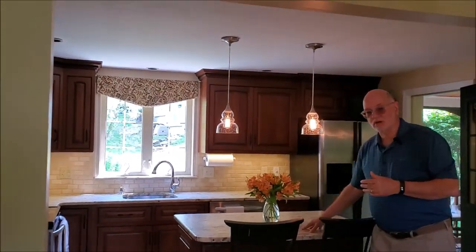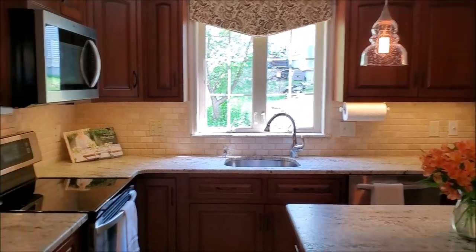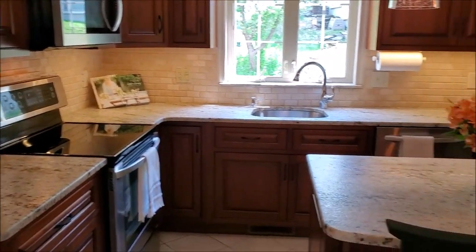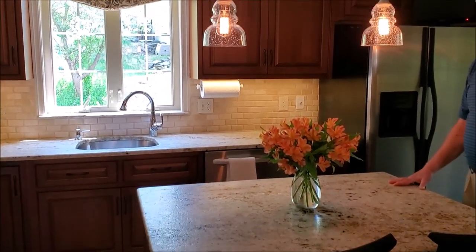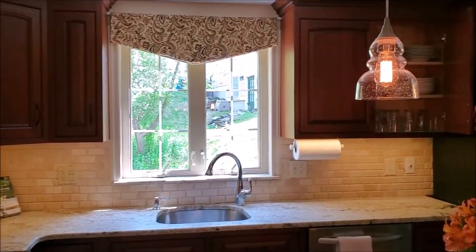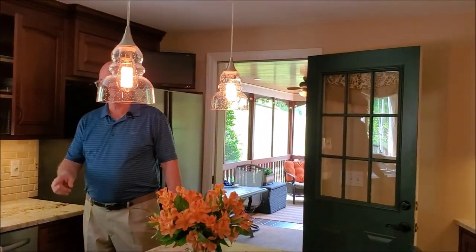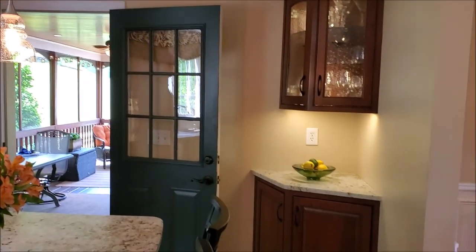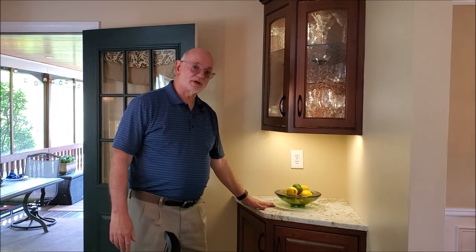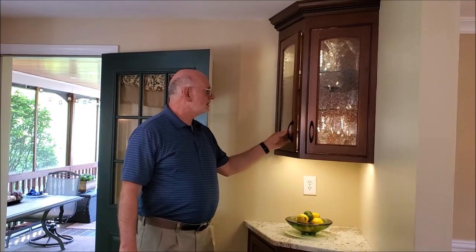Moving into the kitchen, which has newer granite with a leathered finish. Barstools sit very comfortably here. Nice, newer appliances. These are custom-made cabinets with soft close on the cabinets and on the drawers. A nice feature here is this additional counter space with the area above for wine glasses.